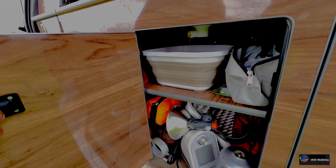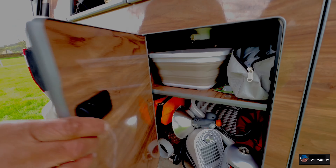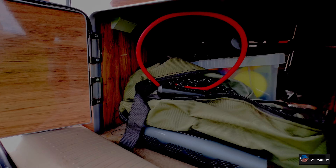Hi guys, welcome back to the channel — Will Walk the Outdoors. Hope you're all doing well. In today's video we've got the Toyota Alphard camper conversion that we filmed just the other week. It's an absolutely amazing camper conversion, so sit yourselves back and enjoy this one. We're looking at Sylvia's Toyota here, so let's have a quick look around and Sylvia will tell us all about it.